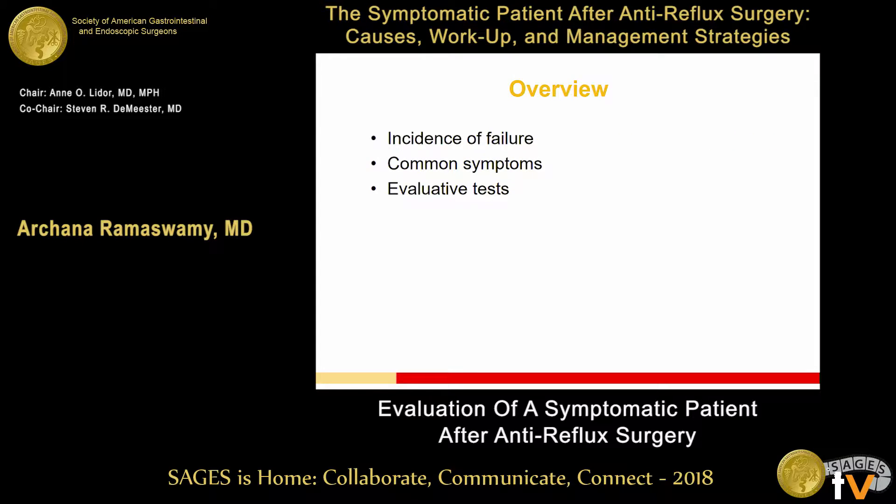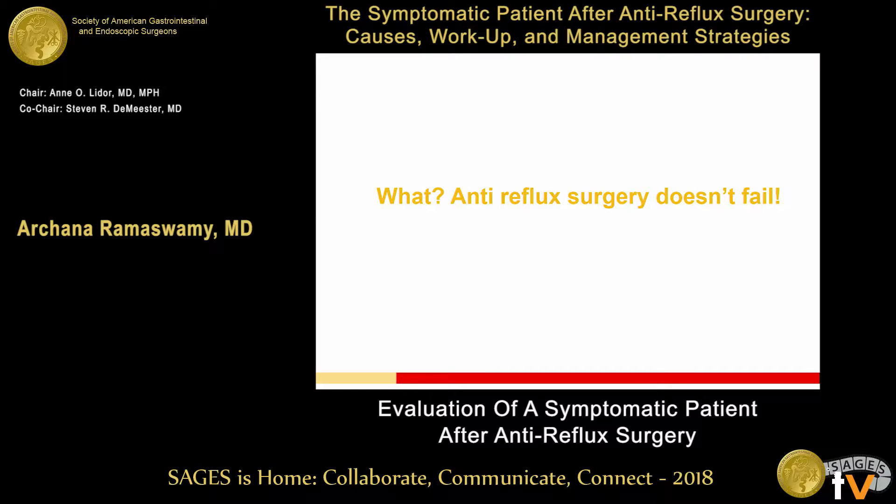So over the next 10 minutes, we're going to talk about the incidence of failure, common symptoms that people might present with after anti-reflux surgery, and then spend the remainder of the talk discussing how do we work these people up — how do we really understand what's causing those symptoms that brought that patient back to your office?